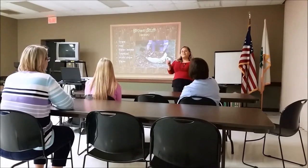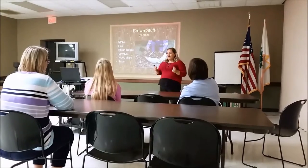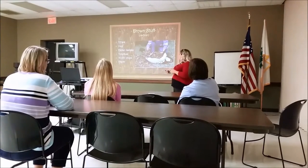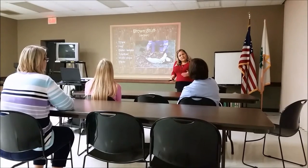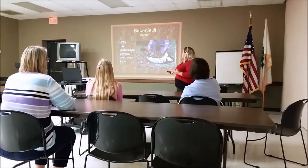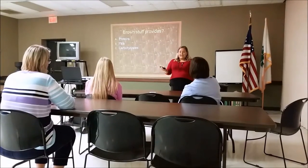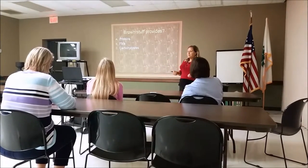Let's move on to the brown stuff. The brown stuff provides us our carbon and our carbohydrates. These things include straw, hay, sawdust, our leaves that fall during the fall, wood chips, and paper. Most of these products we do have on hand, but again, not necessarily what we're thinking about going into our compost. Brown stuffs provide what? A, protein. B, fats. Or C, carbohydrates.